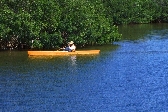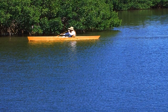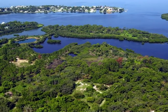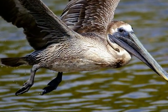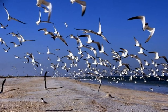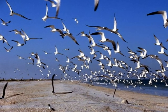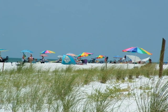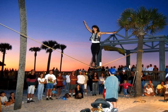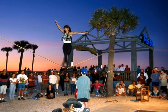Others prefer rollerblading or bicycling the Dunedin Causeway, where they can experience incredible water views. You may prefer to paddle into the miles and miles of mangroves and enjoy natural Florida up close and personal. And let's not forget the natural shoreline at Honeymoon Island State Park and the white sandy beaches — what's not to like? In just a few minutes' drive from your door are the street performers at Pier 60 on Clearwater Beach.